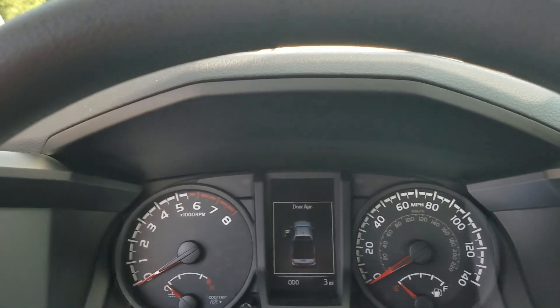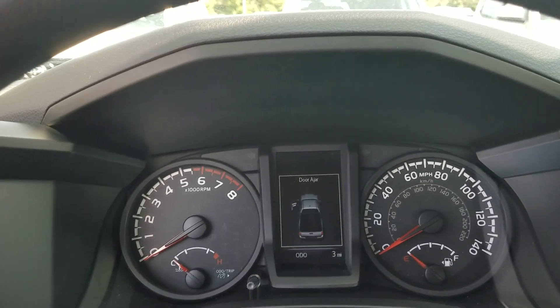Good morning Betsy. This is Wayne Pittman at LaGrange Toyota. This is the 2018 Toyota Tacoma that you inquired about.